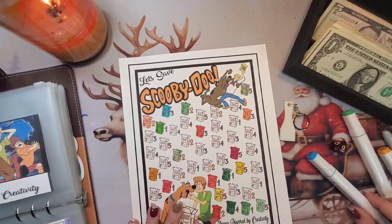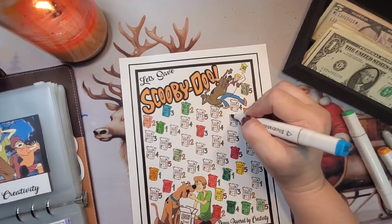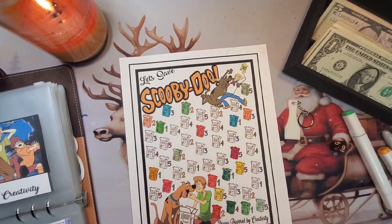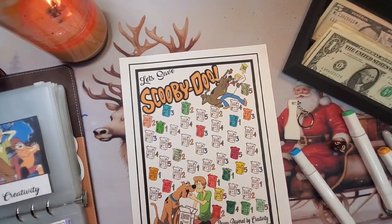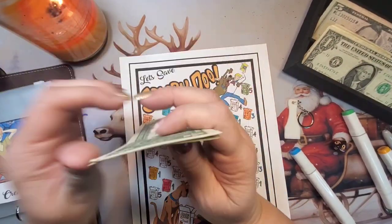For our Scooby-Doo, we'll put $1 in it. So there's $20, $40, $51, $52, $53.